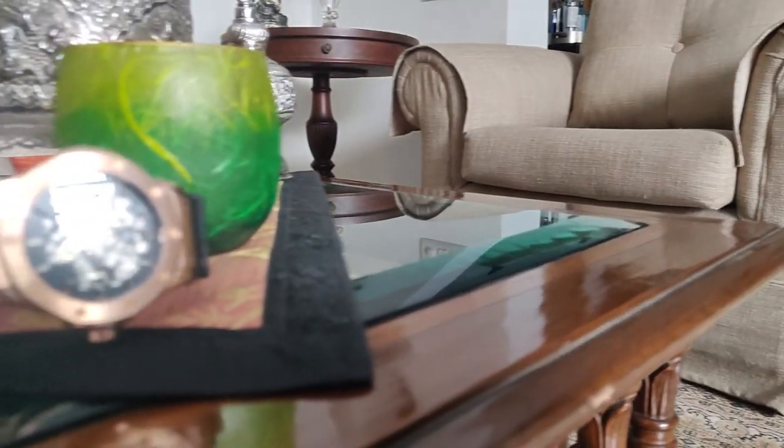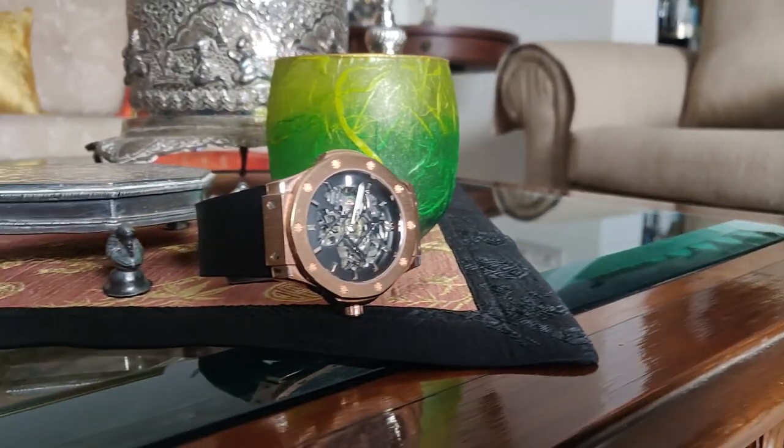This watch is definitely an attention grabber and you're sure to get a lot of compliments when you wear it. Given that they have used premium materials in its making, it definitely looks expensive and you will be attracting a lot of attention whenever you wear this watch.